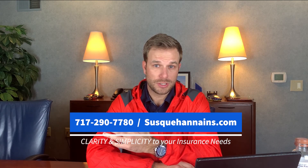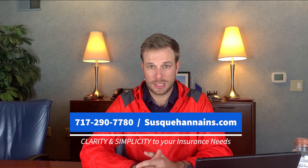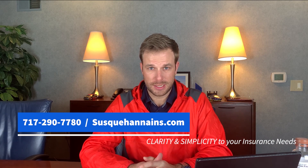If you'd like any more information about Westfield insurance or how we can find you a quote, feel free to give us a call. Check out our website or email us at Susquehanna Insurance. We bring clarity and simplicity to your insurance needs.